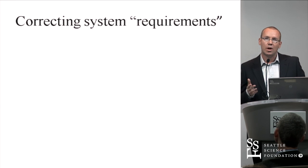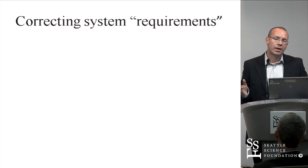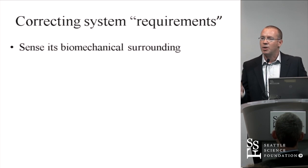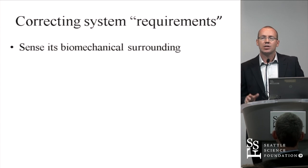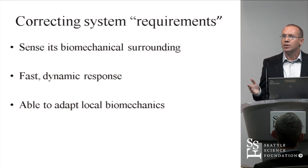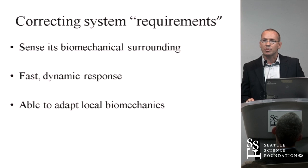We had to define the requirements for such a corrective force. It has to have sensing capability — it must sense its biomechanical surroundings. It has to respond in a fast manner and ideally adapt local biomechanics, because something has to realign the fracture fragments.